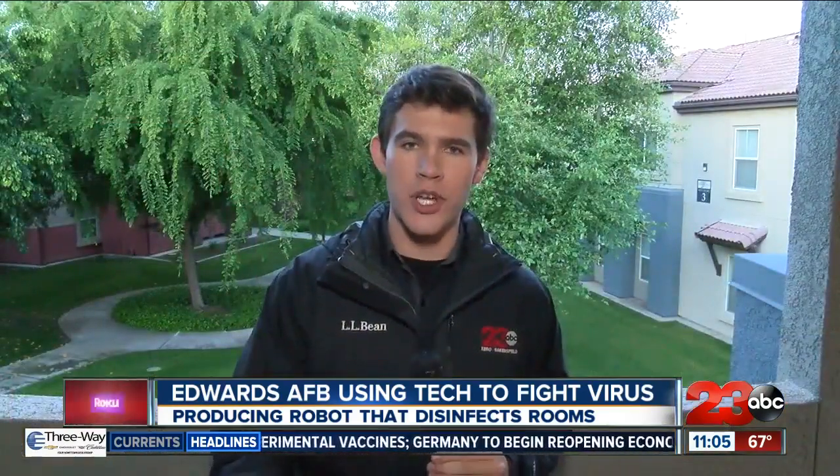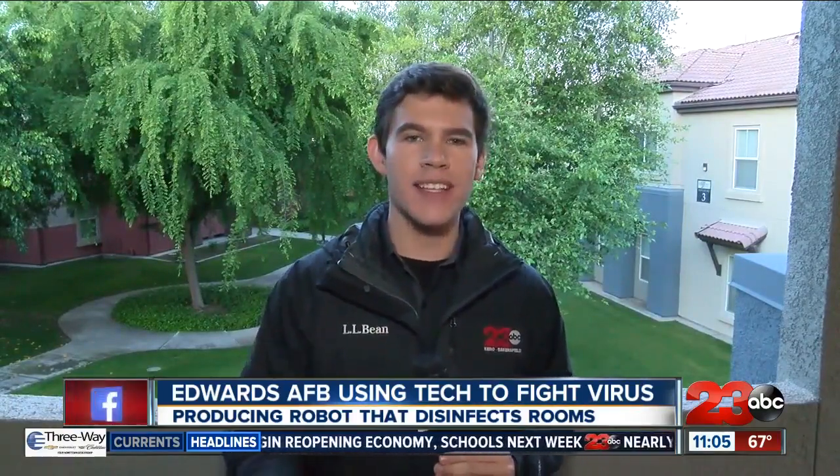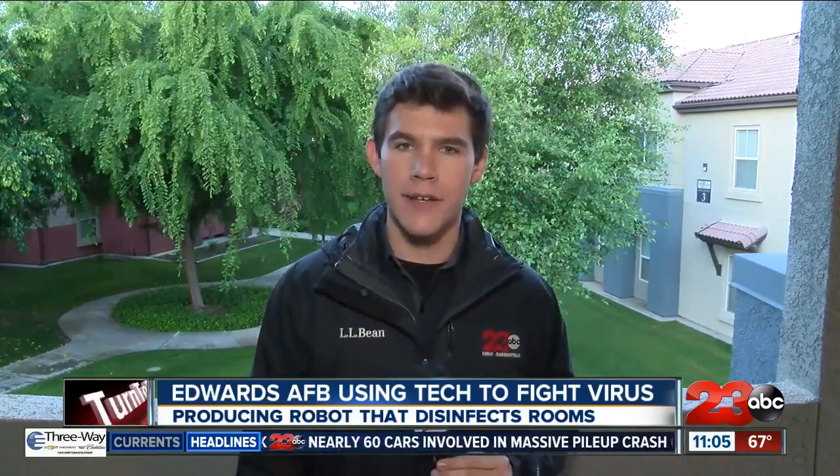There is much more to show from the visit to Edwards Air Force Base. Tomorrow morning on 23 ABC News, a look at Makerspace's efforts to create 3D-printed face masks. Reporting from Bakersfield, Austin Westfall, 23 ABC.